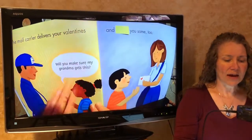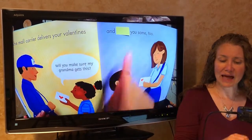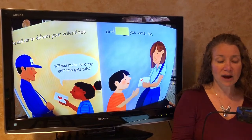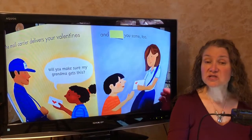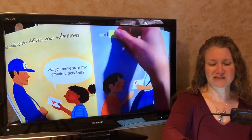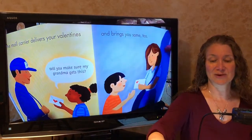Mail carriers always make sure the mail gets to the right place. The mail carrier delivers your valentines and blank you some too. The mail carrier delivers your valentines and... gives you some too, delivers you some too — that doesn't sound as right — but brings you some too. That was the word that fits.